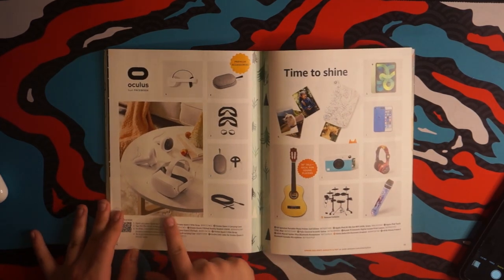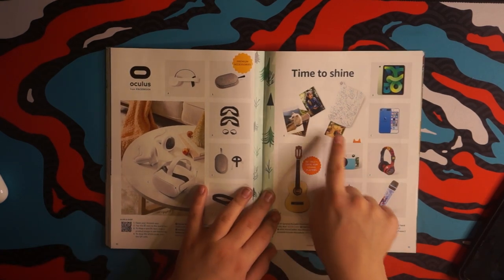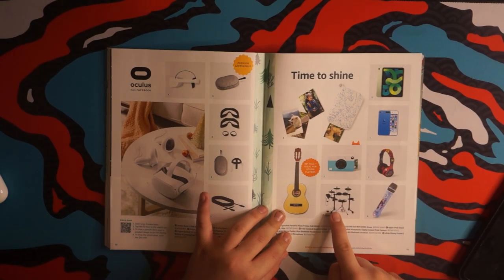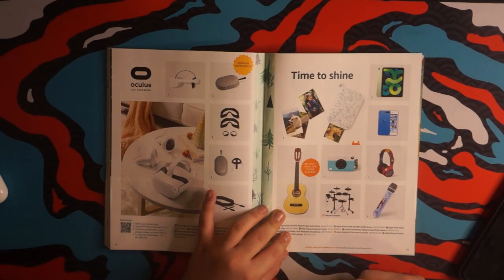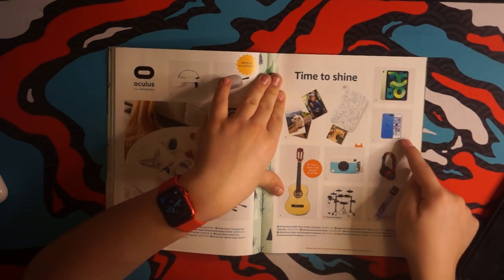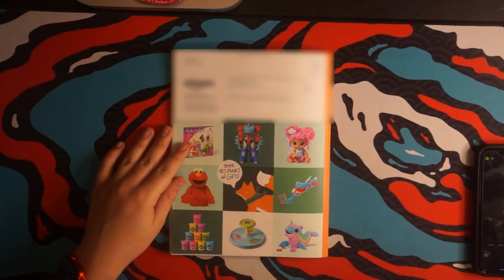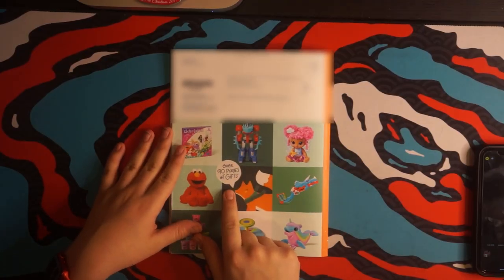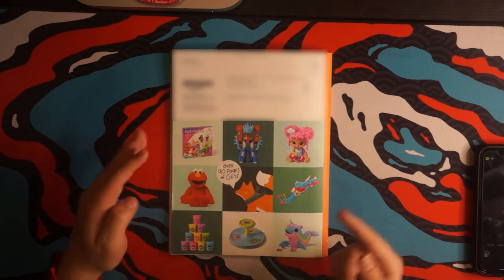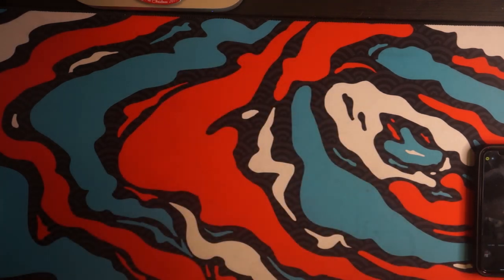Oculus Quest 2 — that is amazing. Time to shine and print out some photo memories. A special drum set for beginners. An iPad Air. Even some headphones. An iPod Touch. DIY Winter Pals. And that's pretty much it — over 90 pages of gifts, which is about 10 more pages than the 2019 Amazon Catalog. Amazing.